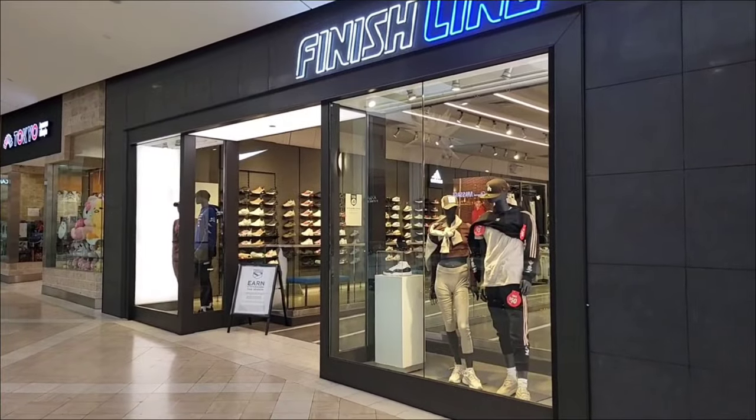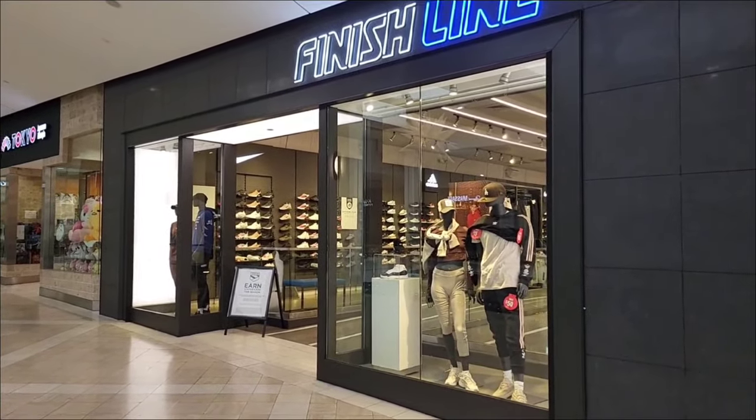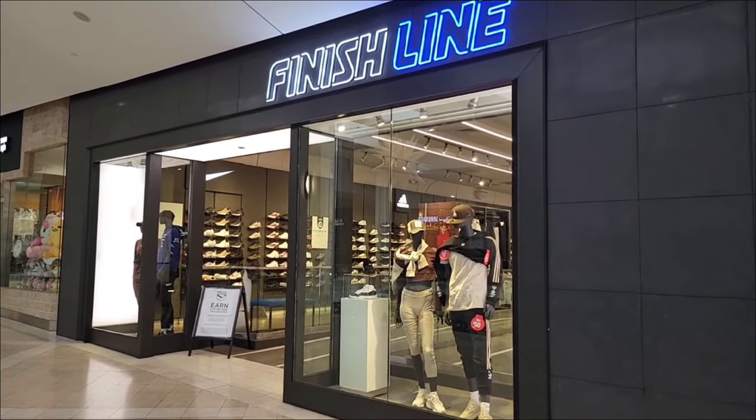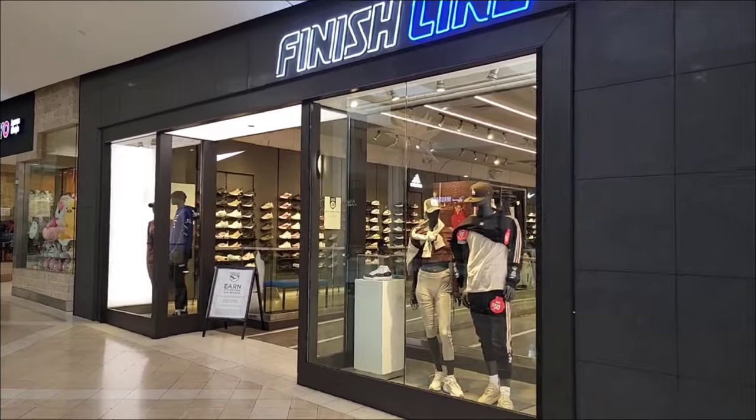We just left Foot Locker — had a few things there and some retros. I'm actually here to grab a shoe that's not something you're used to seeing, so stay tuned for that. Now I'm outside of Finish Line, the sister company JD Sports. In the window there's a Jordan 11 Gratitude, so maybe they've got more men's sizes. Let's see what other shoes are on sale.